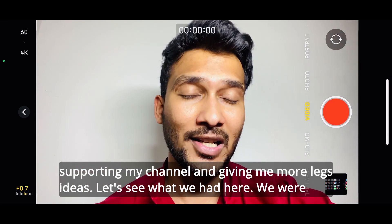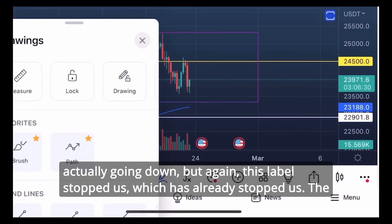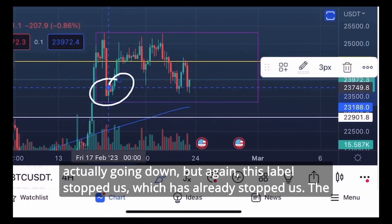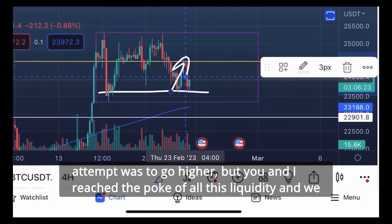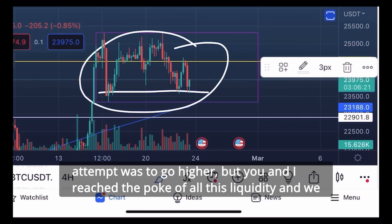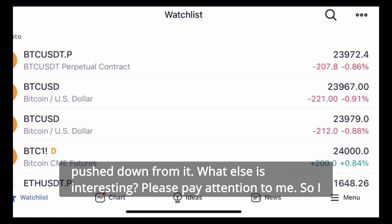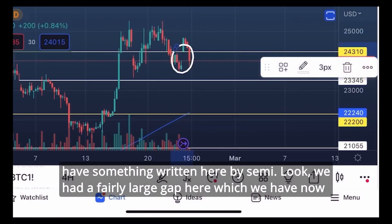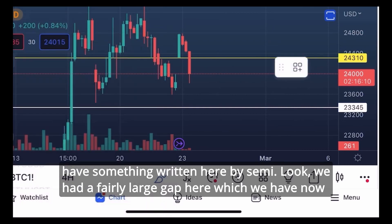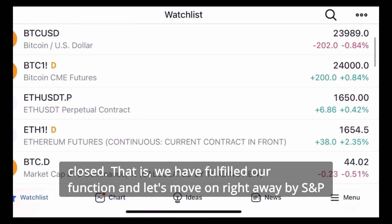Let's see what we had here — we were actually going down but again this level stopped us, which has already stopped us before. The attempt was to go higher but we reached the peak of all this liquidity and we pushed down from it. Please pay attention to SME — I have something written here. We had a fairly large gap here which we have now closed, so we have fulfilled our function.